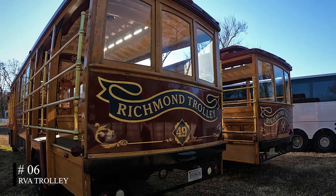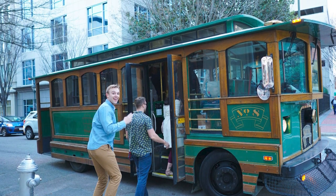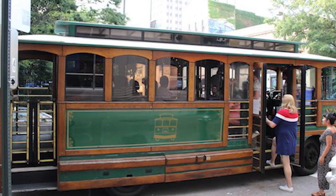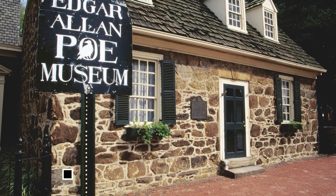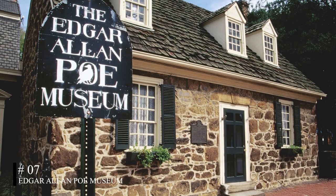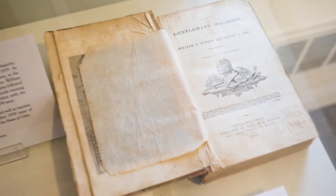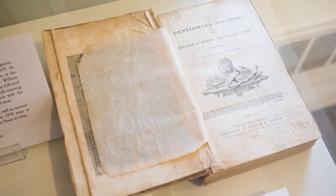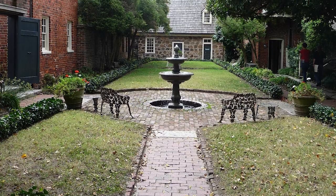At number six, we have the RVA Trolley. This public transit option offers a unique way to explore Richmond. The trolley not only provides transportation, but also offers guided tours that highlight the city's rich history. At number seven, we have the Edgar Allan Poe Museum. This museum honors the life and works of the famous author, housing a collection of original written works and other artifacts from Poe's life, offering a unique insight into the mind of this literary genius.